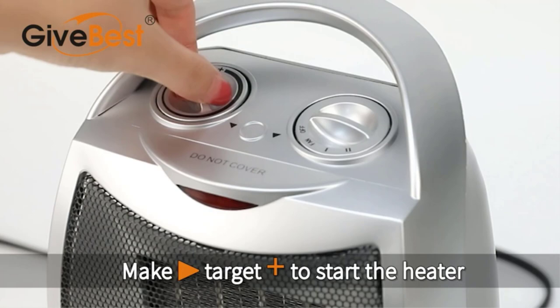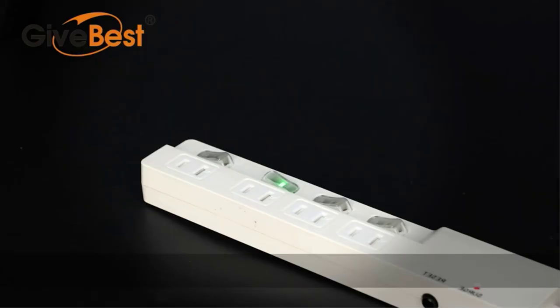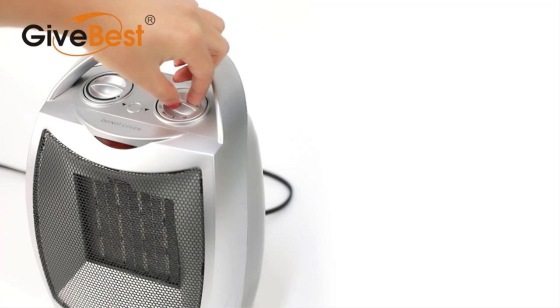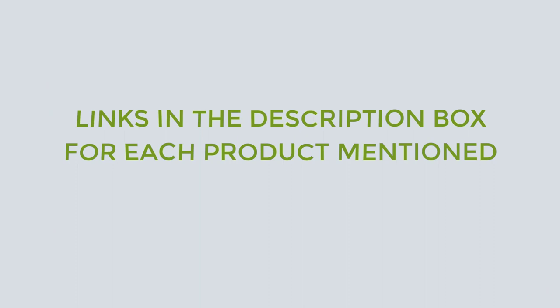There are many products available to choose from for the best space heater for a large room, each with different characteristics, benefits, and prices. To help you make an informed decision, I did quality research, read tons of reviews, and compiled a list of the best space heaters for large rooms from reputable brands. After much research, I found these products very helpful. If you want to know about the price and other information, be sure to check my description. So without any further delay, let's jump into the video.